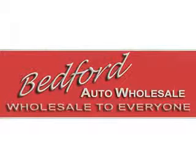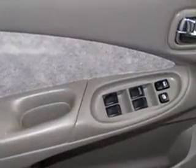Bedford Auto Wholesale — wholesale to everyone. Take a look at this vehicle. This dark green 03 Nissan Sentra GXE has a 4 cylinder DOHC engine and an automatic transmission with only 47,197 miles.